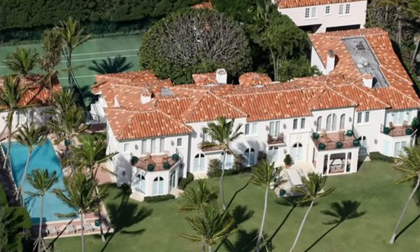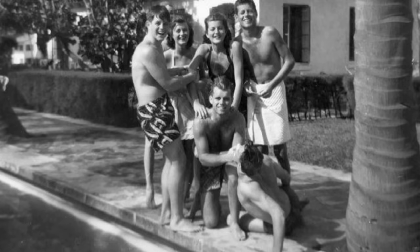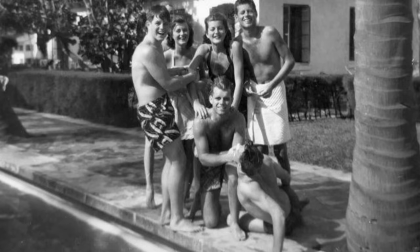The Mediterranean Revival-style home dates back to 1922 and was bought by JFK's father, Joseph P. Kennedy Sr., in 1933, where it remained in the family until 1995.